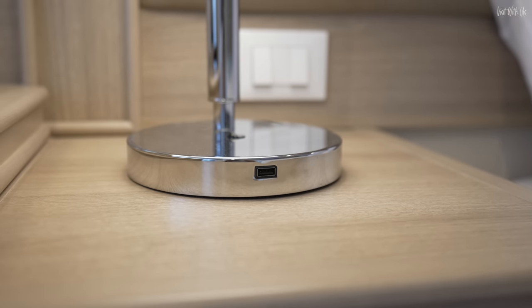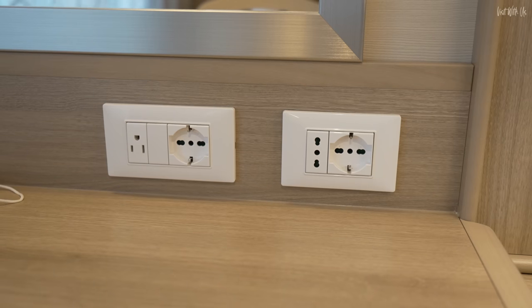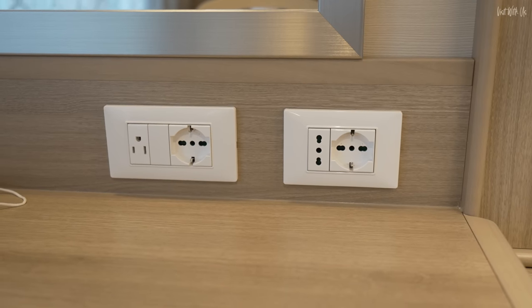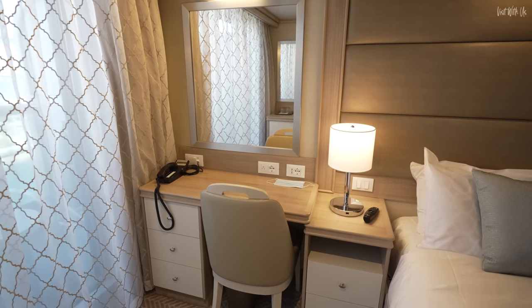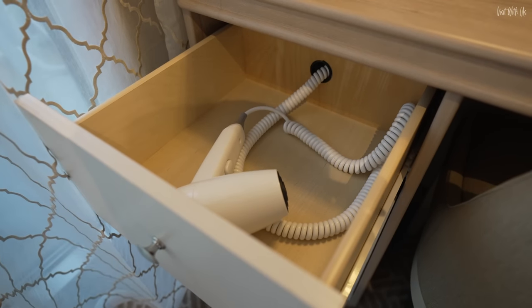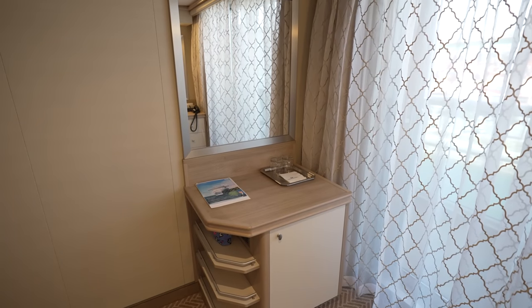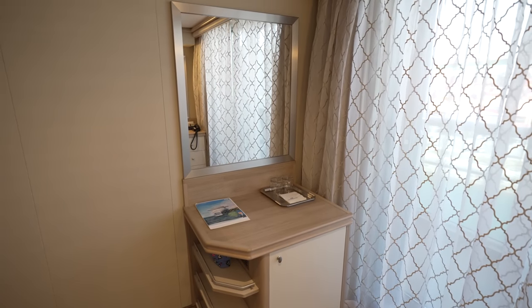The bedside lights have these handy USB sockets built in, and there are plenty of power options on the adjoining vanity unit. The vanity unit is small, and as always, the phone uses valuable desktop space. Thankfully, the hairdryer is hidden and already powered up. Opposite this is another unit, but with no power outlets at all, which is frustrating.